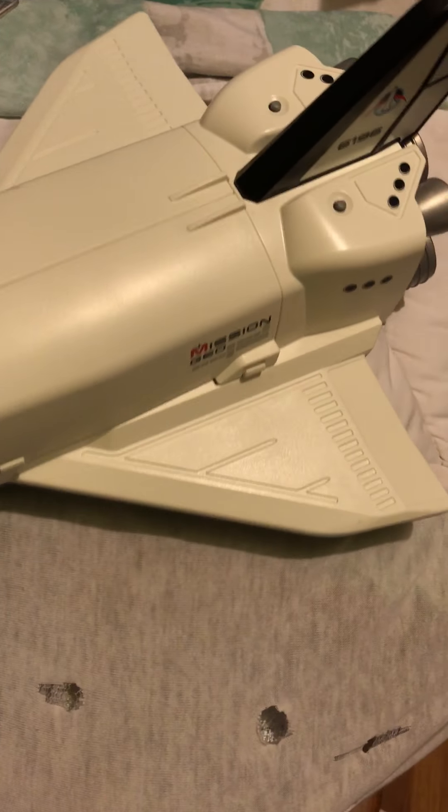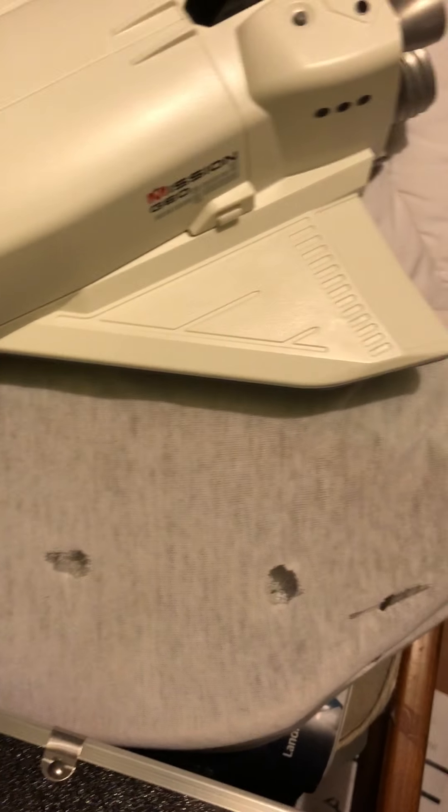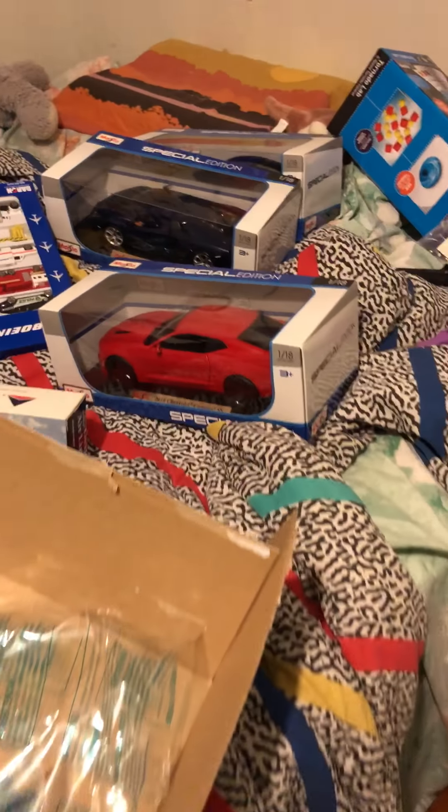I also got the Boeing playset — I got two of those in the back. That's just a picture of the cockpit. I also got this Triple Seven old Delta plane model and a space mission set. And some cars — I got this Lamborghini and this Discovery Kids thing.